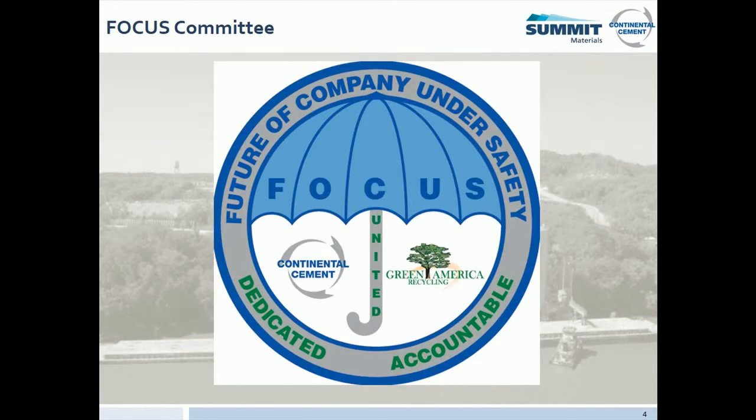Continental Cement and Green America Recycling have a shared team-led safety program called FOCUS. The mission of FOCUS is to be the foundation of the Hannibal to Zero program by creating a culture that empowers all employees to put safety first through education, timely risk assessment, and accountability. Members of the committee can be identified by a sticker on their hard hat. Please do not hesitate to bring safety concerns to their attention.